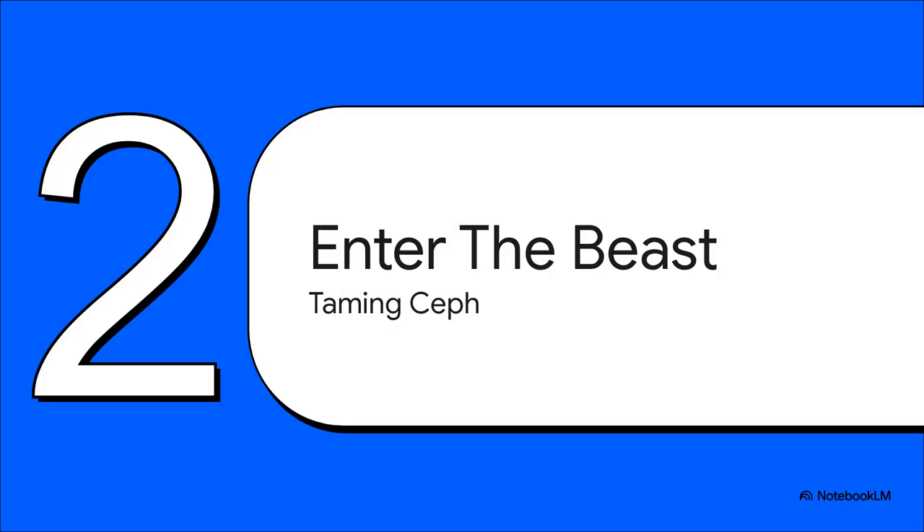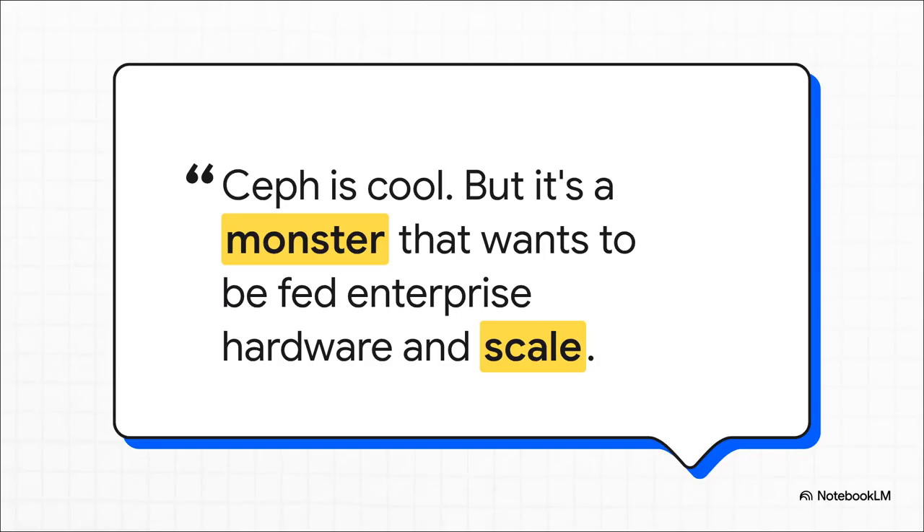But to get to that dream, you have to tame the beast. Let's be crystal clear: Ceph is an absolute beast of a system. It's a full-blown enterprise-grade solution that many of us, armed with spare PCs and a ton of optimism, try to wrestle into our home setups. This community quote nails it perfectly: Ceph isn't designed for some old desktop humming away in a closet. It wants serious enterprise-level hardware and it's built to be massive. That's our first big red flag that this isn't the right tool for us.